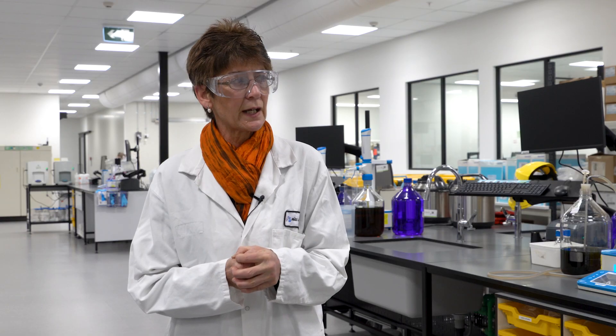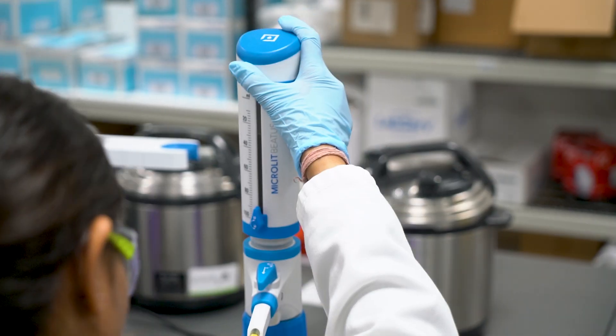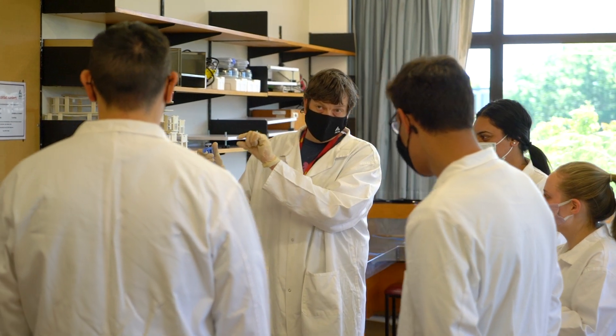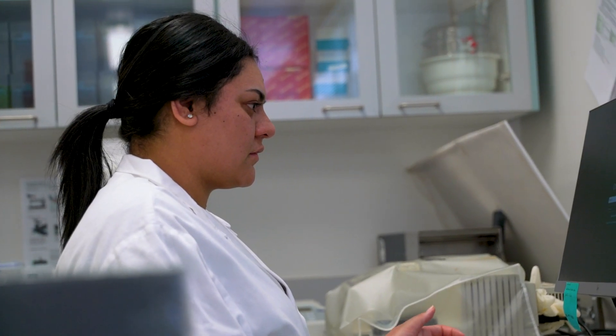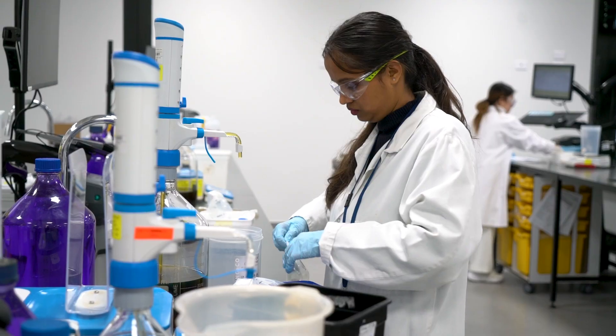One of the strengths that we have is our close relationship with industry. We place a lot of emphasis on teaching in an applied nature, so we're giving the students a lot of hands-on experience in the laboratories with the tutors. Then we actually place them in industry, so for the second semester they're totally immersed in a relevant environment.